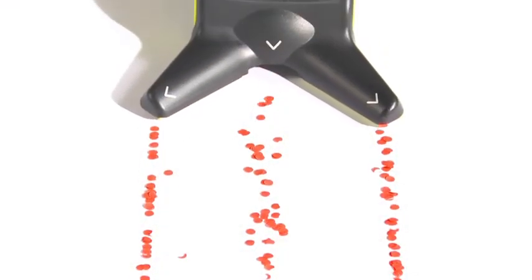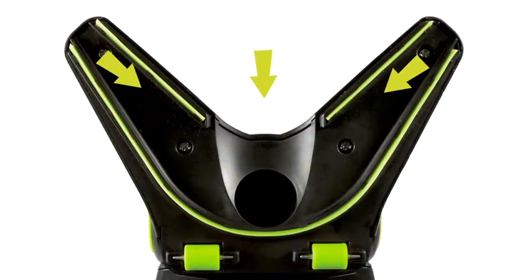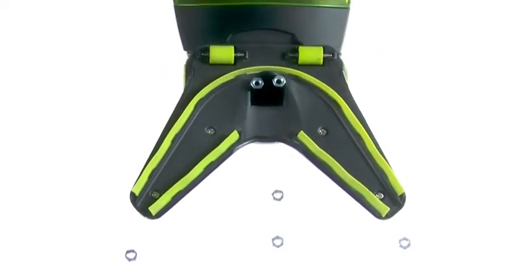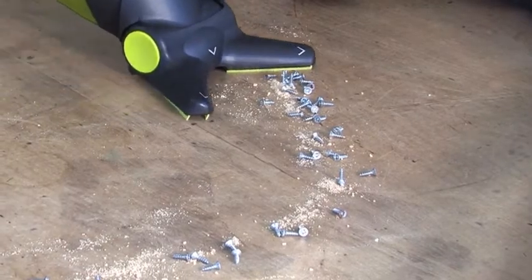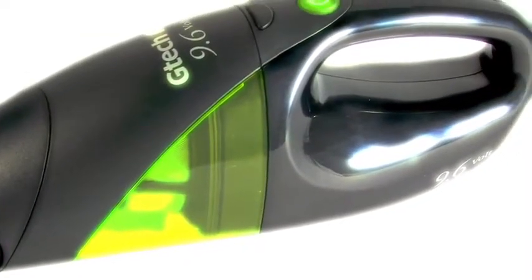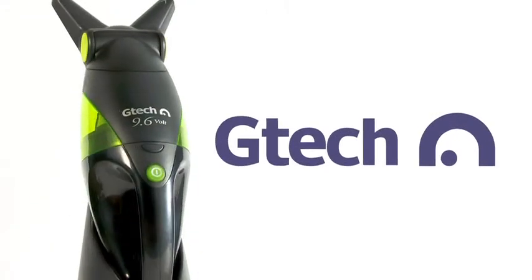V-Technology increases the vacuuming power of the HVO1 by forcing the air to flow down the three V-channels, significantly increasing suction power. This increased power allows the G-Tech handheld vacuum to make light work of the usual household dirt and dust as well as more heavyweight debris that ordinary cleaners would find impossible to remove. The G-Tech HVO1 — designed to make your life easier.